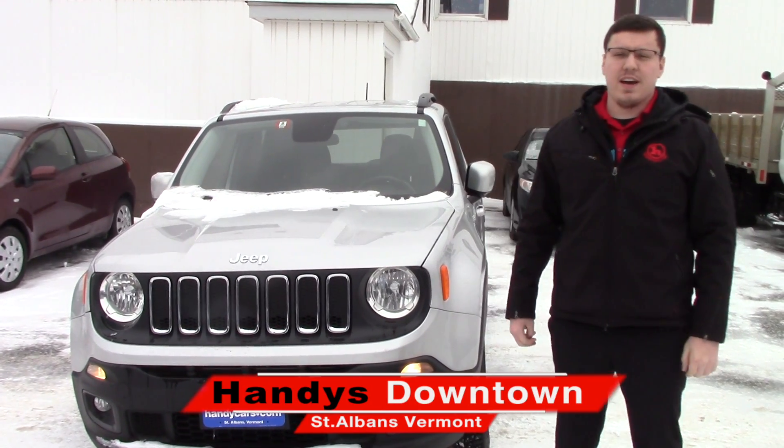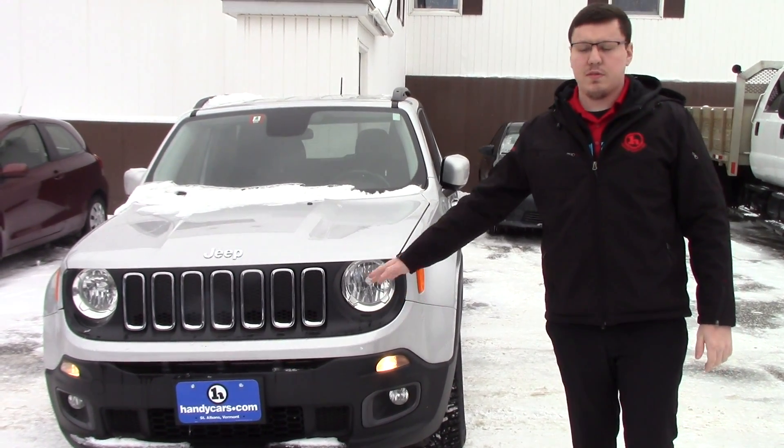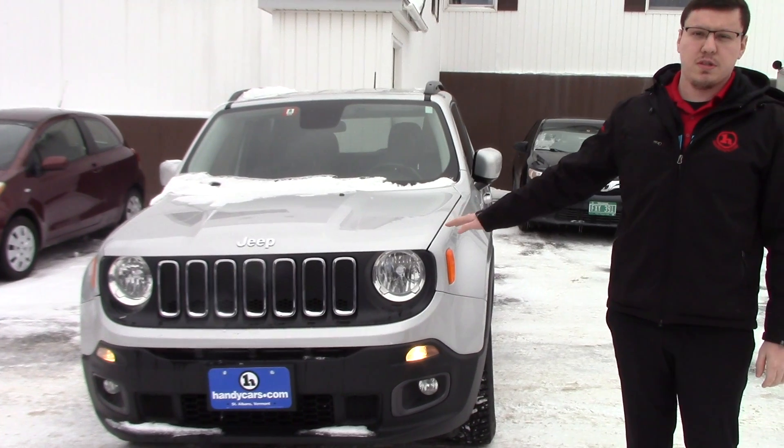Hey Jim, it's Cody from Handy's Downtown. I'm going to be showing you the 2015 Jeep Renegade that you're interested in. Great car, 58,000 miles, it's got the 1.4 liter turbocharged engine.